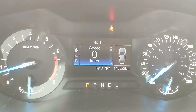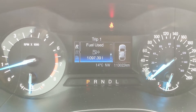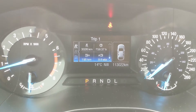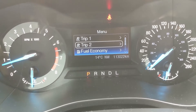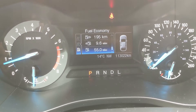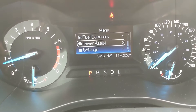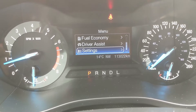On the center info screen you can look at things such as your digital speedometer, distance to empty, your trip odometer, trip timer, fuel used, and fuel consumption for trip one and two. You can also look at your fuel economy separately, as well as driver assist settings such as traction control and tire pressures.